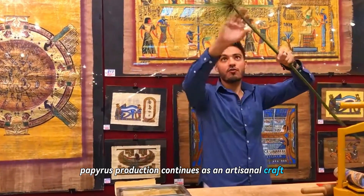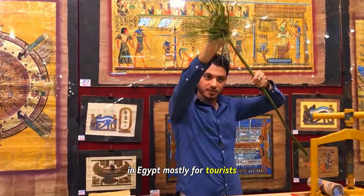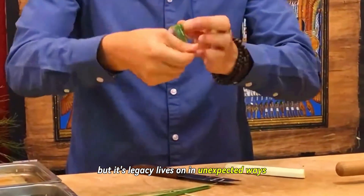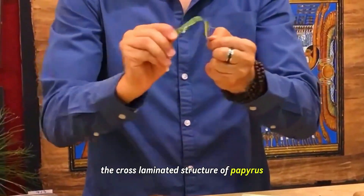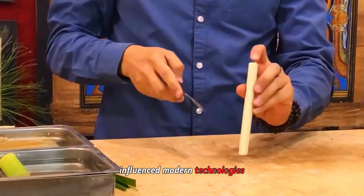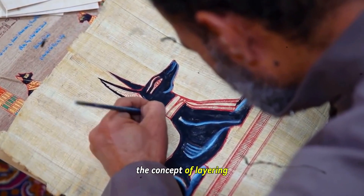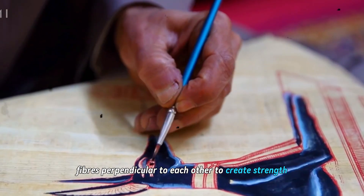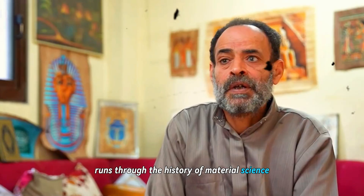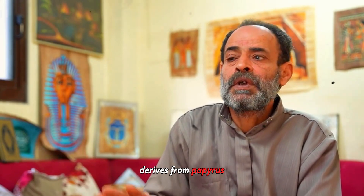Today, papyrus production continues as an artisanal craft in Egypt, mostly for tourists. But its legacy lives on in unexpected ways. The cross-laminated structure of papyrus influenced modern technologies from plywood to fiberglass. The concept of layering fibers perpendicular to each other to create strength runs through the history of materials science. And, of course, our very word paper derives from papyrus.